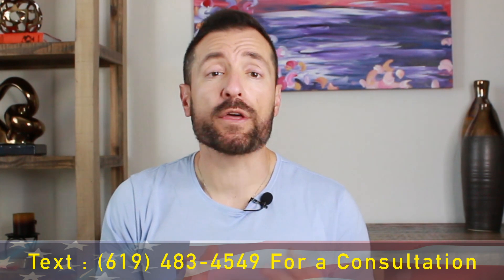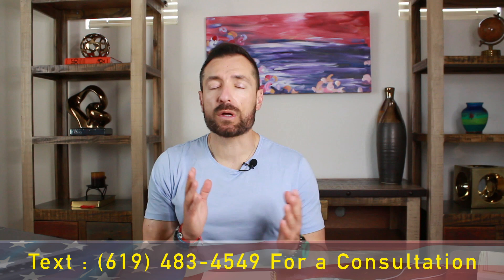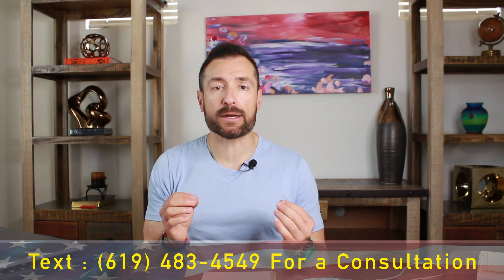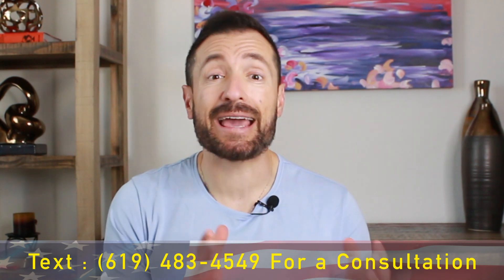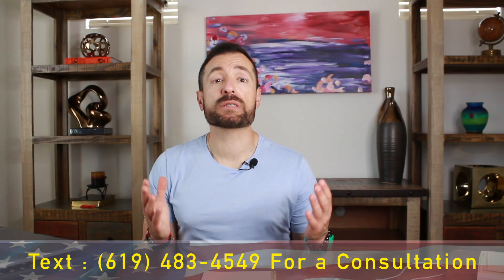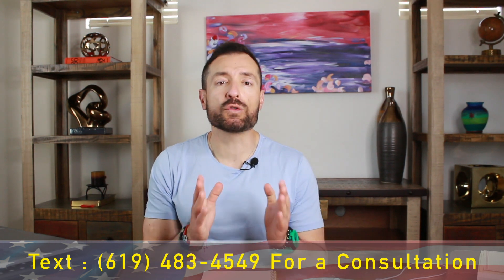In this video, we'll talk about whether you need to tell USCIS about an address change if you move. We'll also cover how to update your address with USCIS, what information you need to change your address, and common questions people always ask me — plus the resources you need to do this yourself.